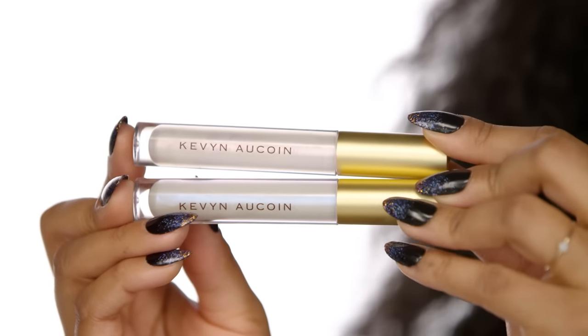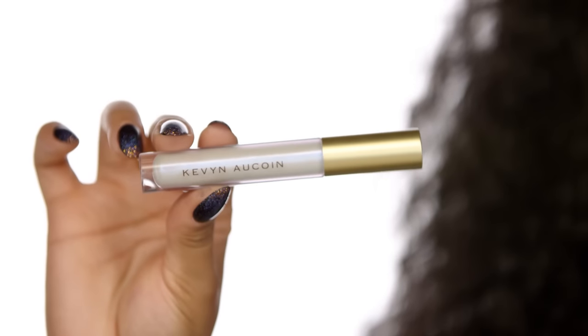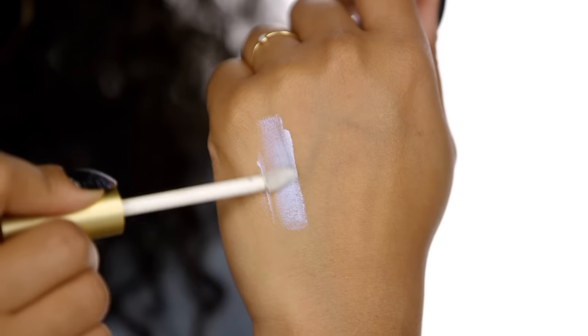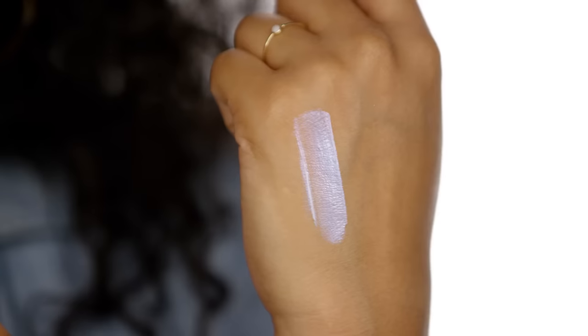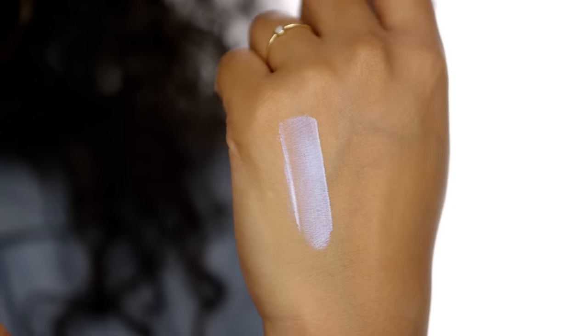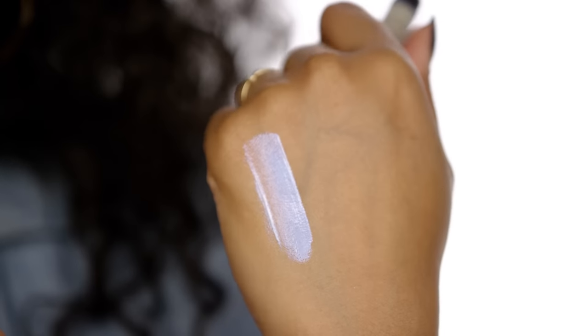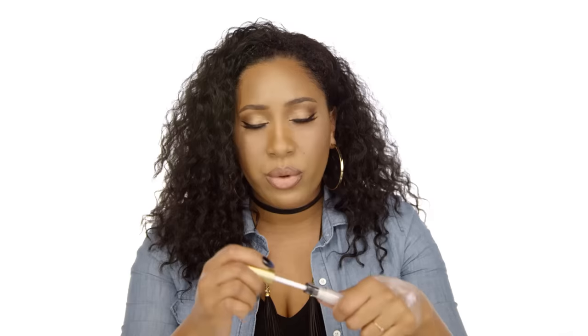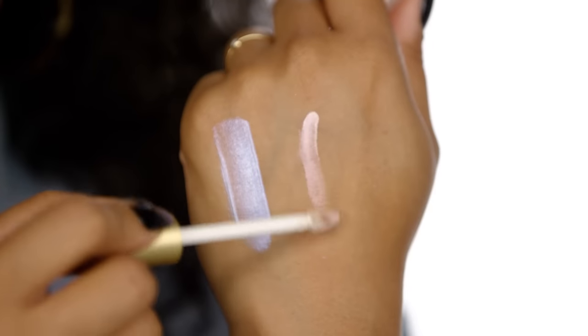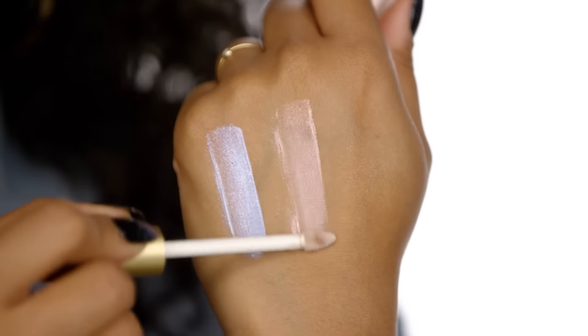Now the Kevyn Aucoin ones are insane — they have tons of pigment. This is Cyber Sky in the Molten Lip Color, and it has this really beautiful blue sheen to it. It's very pigmented — more of a lip lacquer, a little thicker, almost like a liquid lipstick but one that doesn't dry down. And then Cyber Opal, which is sort of this pinky, sheeny shade — it's just so pretty. I love these colors.